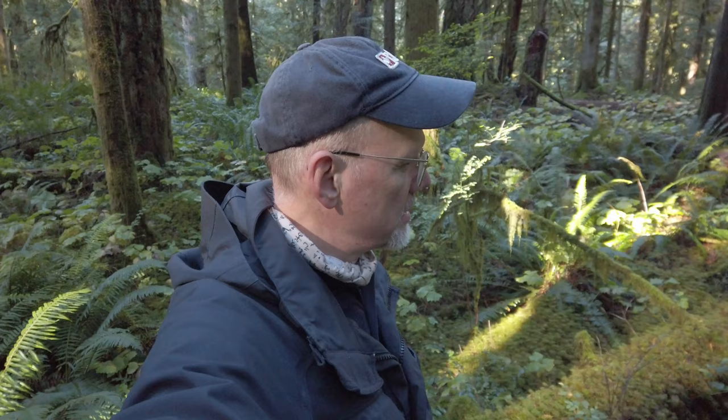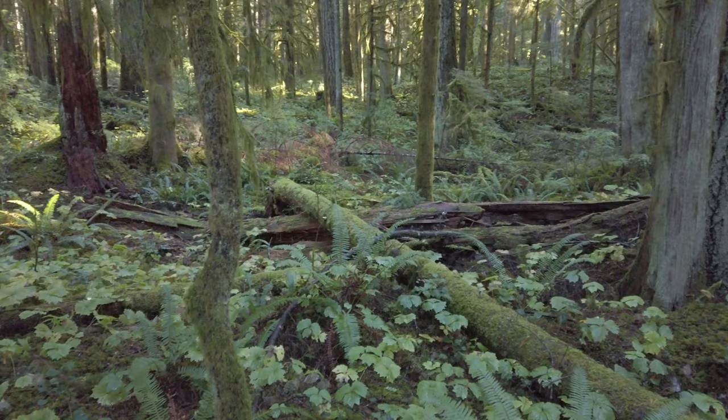With my Sony a7r II and the Irix Dragonfly 150 I have captured an image that I think is pretty special. It's a mycena — one of the little mushrooms that sticks up out of the logs. It's framed the way that I like but almost never achieve, where there's moss in front of the mycena and then the green of the forest behind. The foreground and the background are this blur of green, and then you have the mushroom sticking up out of the middle of it.